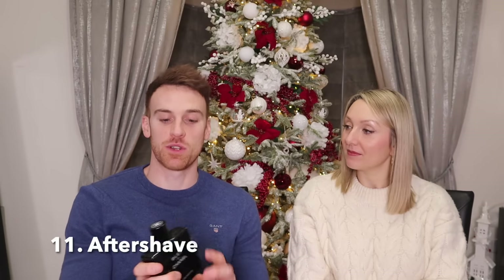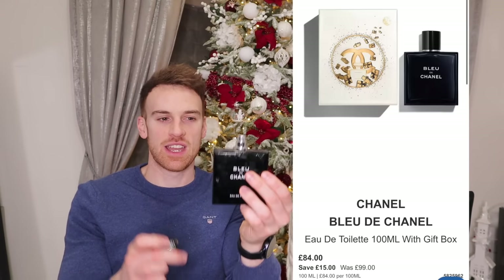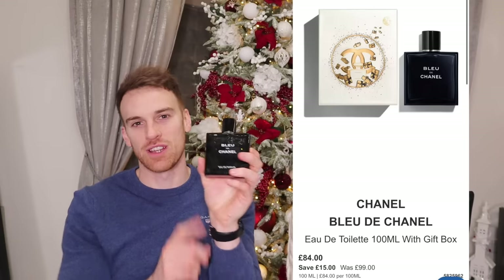Moving on to aftershaves — the first one is Bleu de Chanel. It's quite a common men's fragrance but I'd never smelled it before until a New Year's party, and I just had to have it. It's so nice for going out, though you could wear it every day. I got the eau de parfum spray in 100ml and I think it was about 95 pounds.